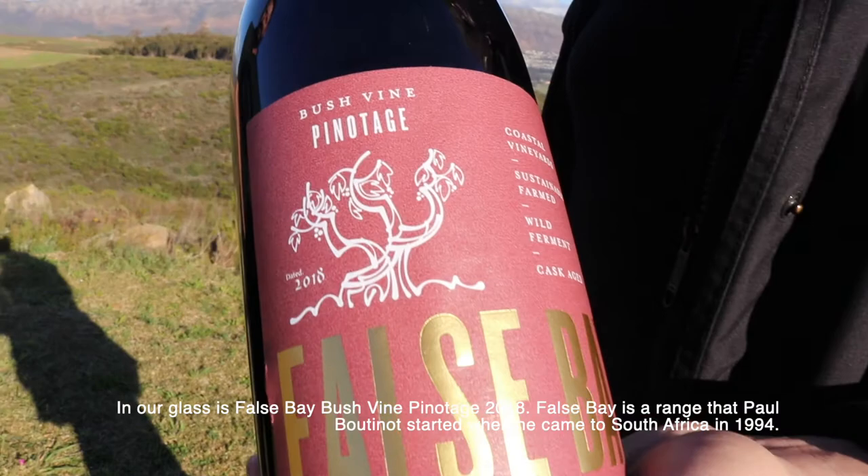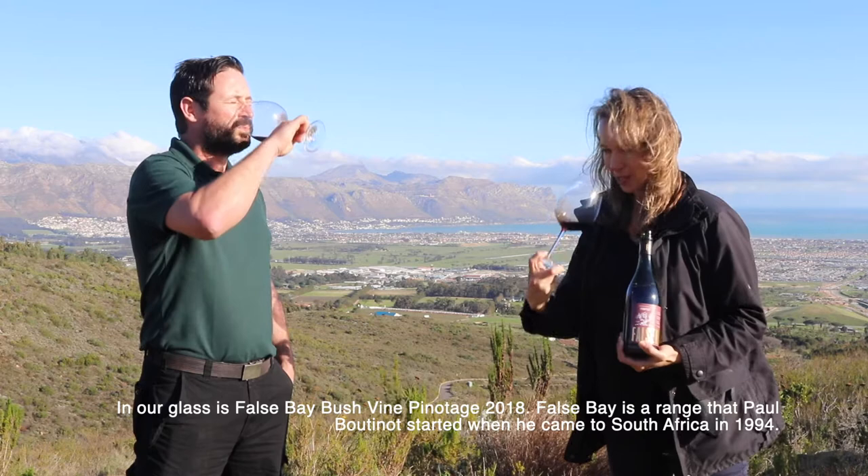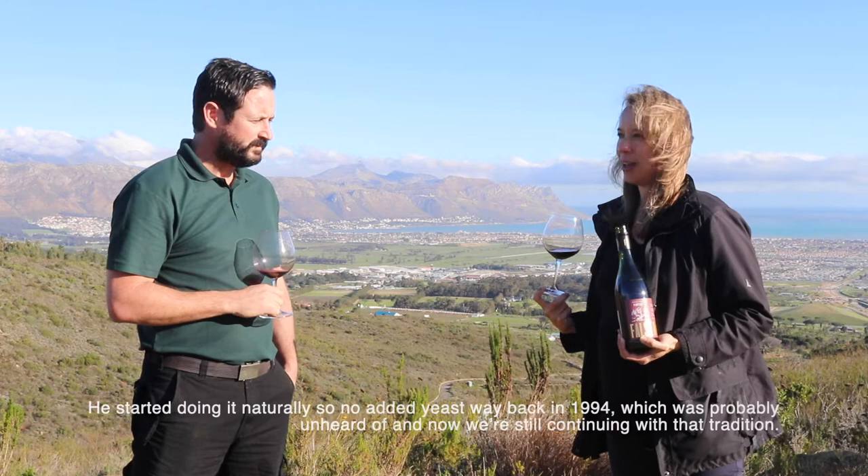False Bay is a range that Paul started when he first came to South Africa in 1994. He started doing it naturally - no added yeast back in 1994, which was probably unheard of - and now we're still continuing with that tradition.